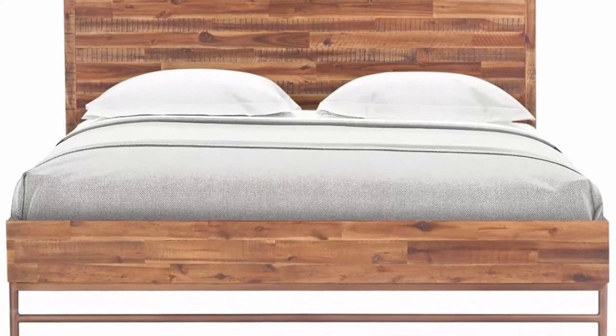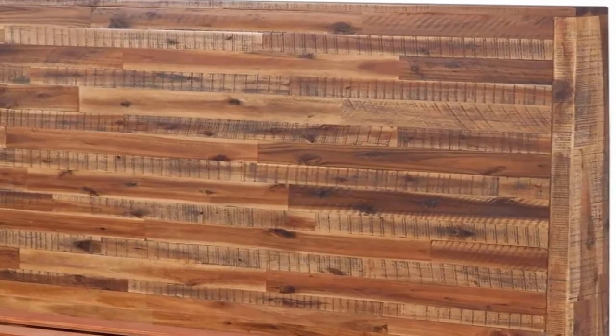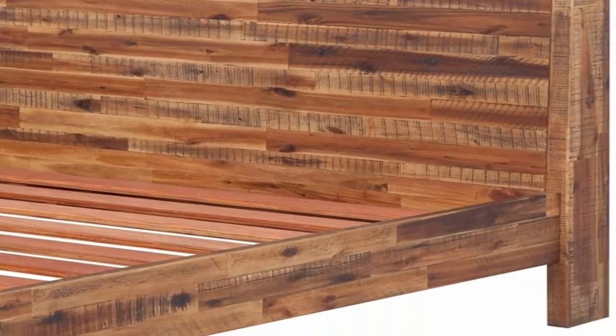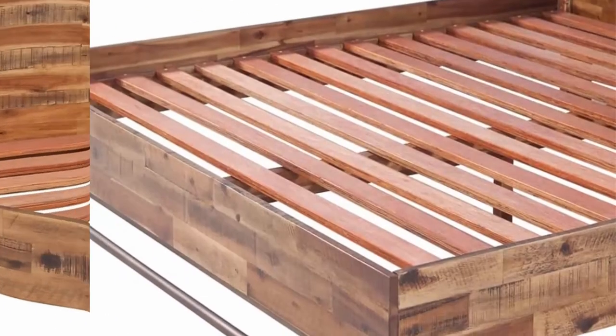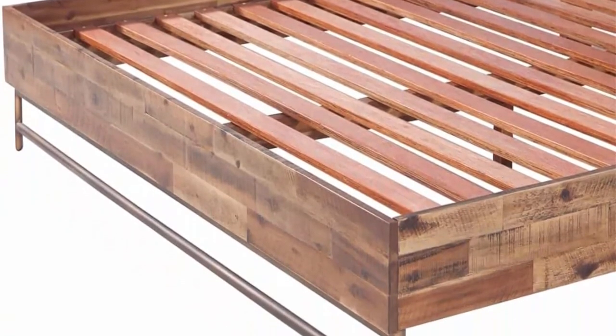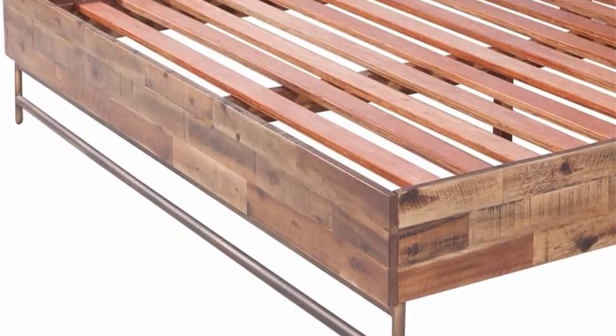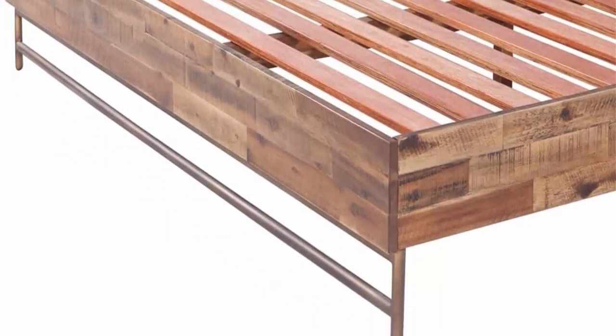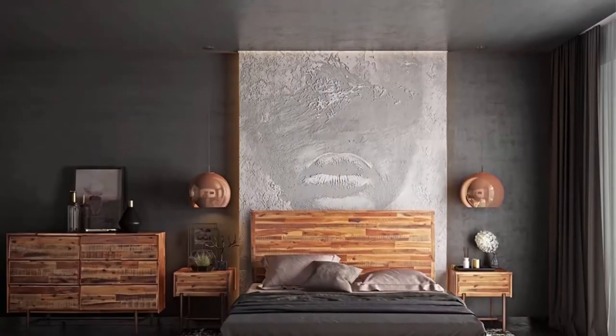The Bushwick Collection Rustic Queen Bed measures 64.2 inches W x 86.3 inches D x 45.3 inches H and weighs 155 pounds. It arrives with minimal assembly required. This wooden queen bedroom set is built with durable natural solid wood and sturdy brass legs. The natural look of Acacia wood gives a rustic appeal to your home decor, while the brass metal legs add a perfect contrast to the hues of the frame.